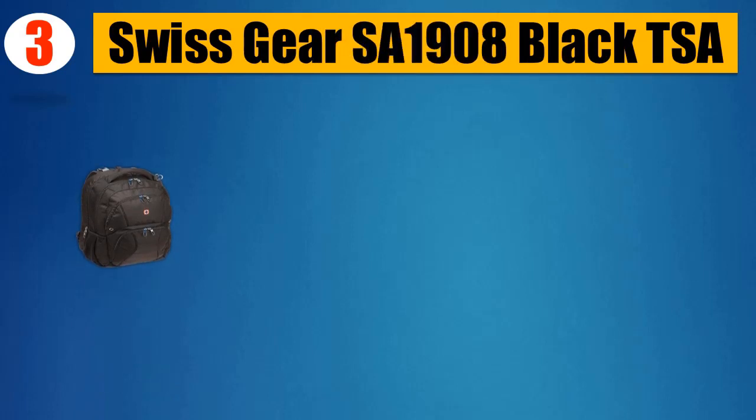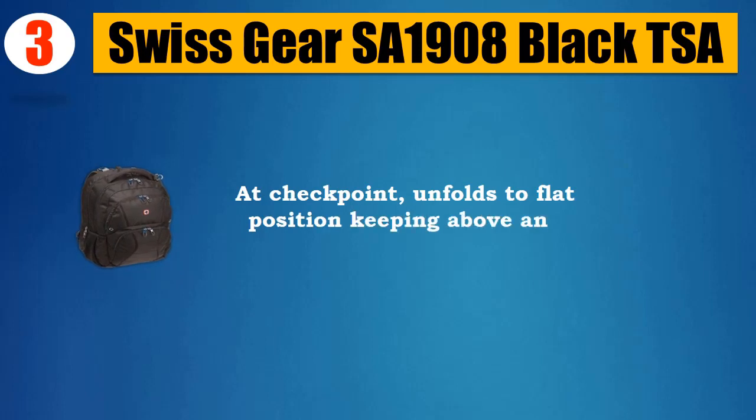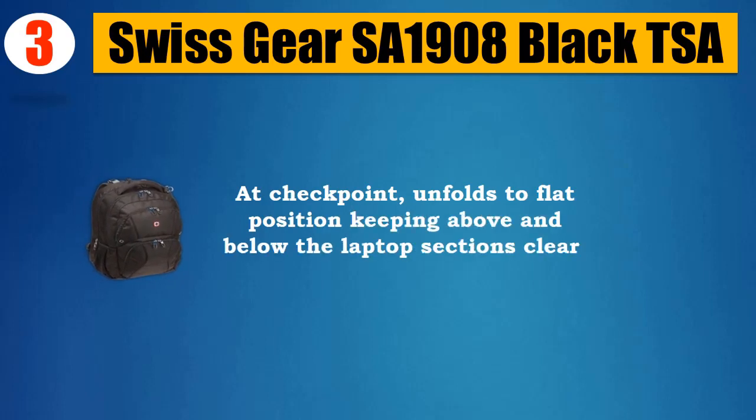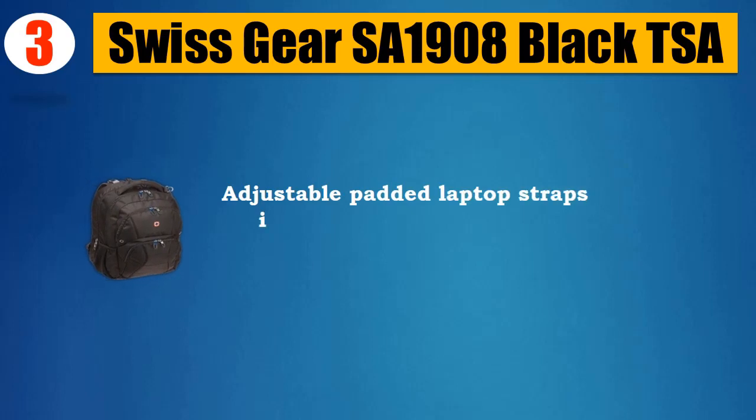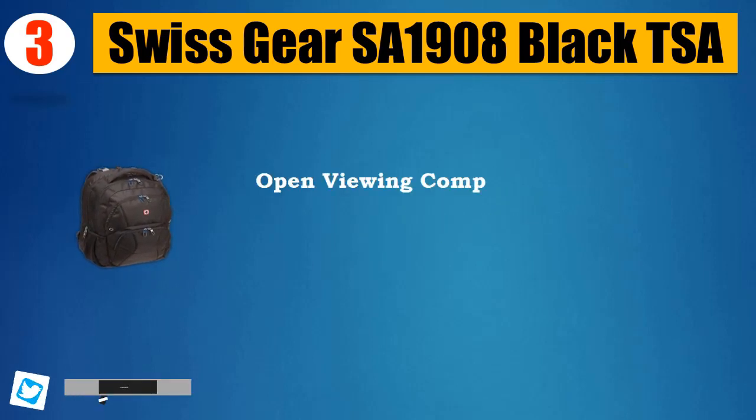Number 3: Swissgear SA1908 Black TSA. At checkpoint, unfolds to flat position keeping above and below the laptop sections clear. Adjustable padded laptop straps inside to fit different size laptops.